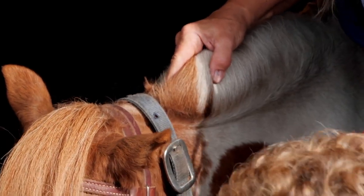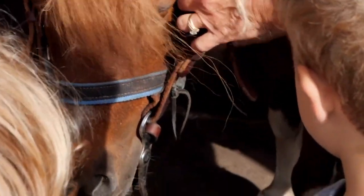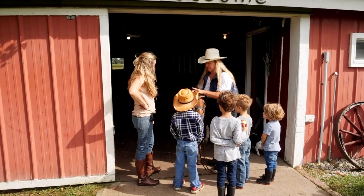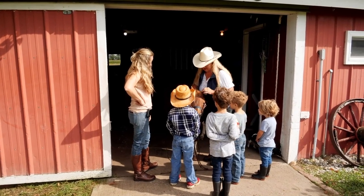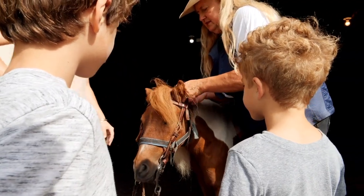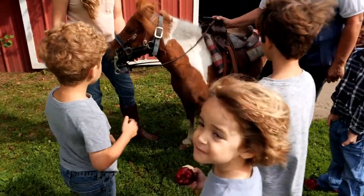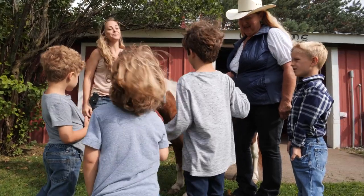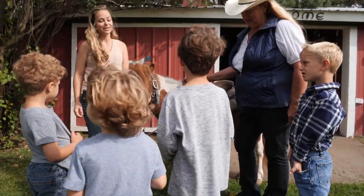Now we put on the bridle. The reins are attached to the bridle. The reins are like a steering wheel and brakes — this will help us tell Macho which way to go. So if you do a gentle tug to the right, he'll turn right, or a gentle tug to the left, he'll turn left. Yeah, it's going to direct his head in the direction you want him to go — because you're pulling his head the way you want to go.